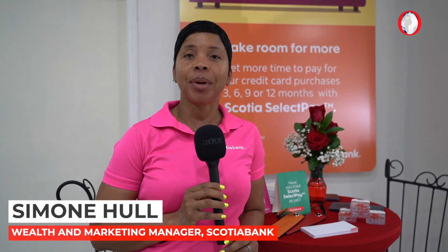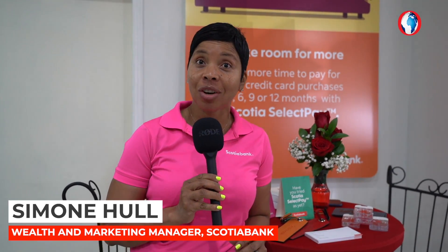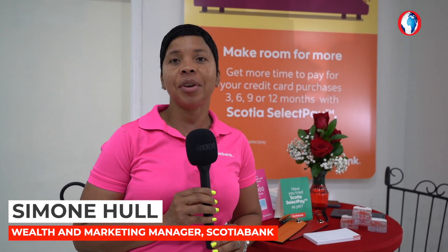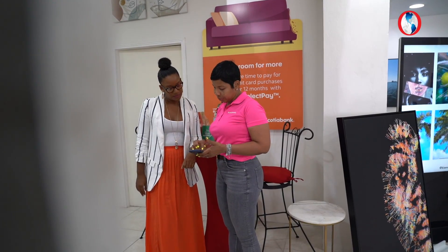Scotiabank is a proud sponsor of the Jamaica Observer's Design Week. We're really happy to be a part of the program because we have an amazing feature called ScotiaSelect Pay, which is a very convenient feature of all Scotiabank credit cards. Once you make a purchase of $50,000 and more, you get the opportunity to make installment payments — bite-sized installments.